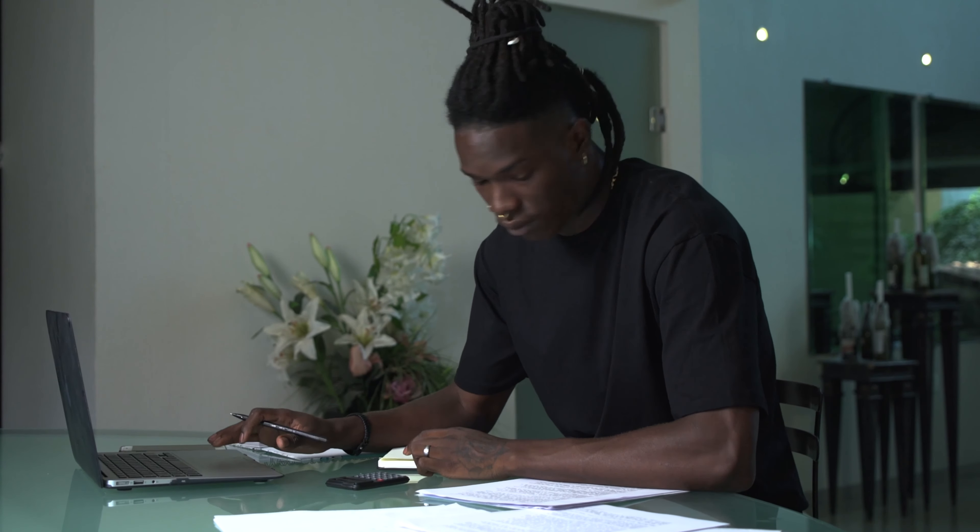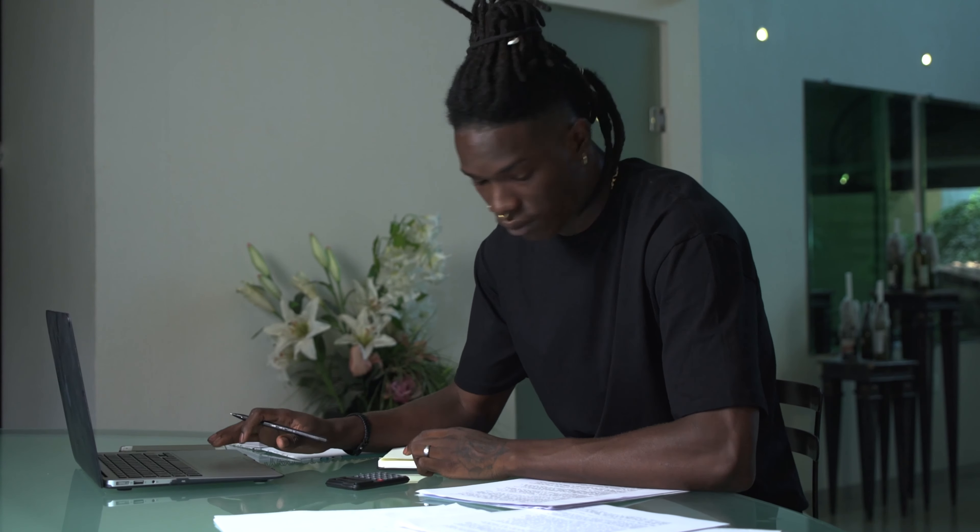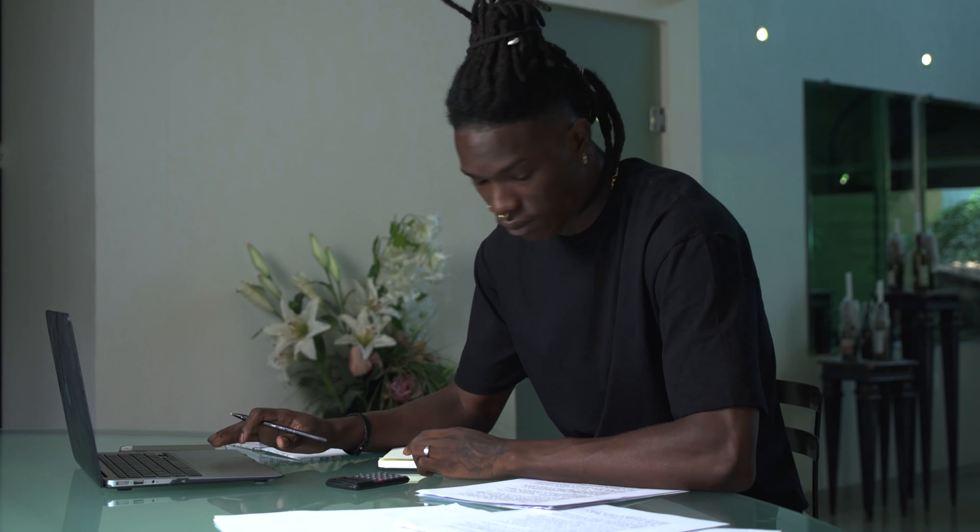Next is the process owner — the person who owns the process being improved. If I'm doing a project in the training department, the training manager or training head is my process owner because they're responsible for all the benefits and losses in that area. If the project is in HR, the HR manager becomes the process owner.